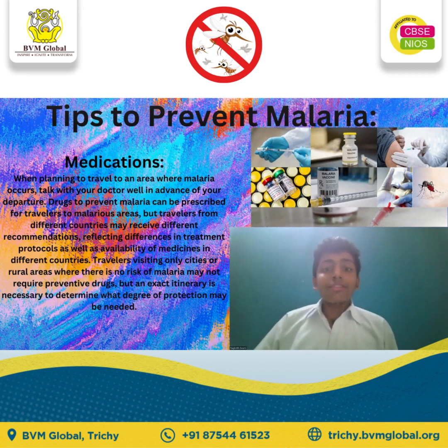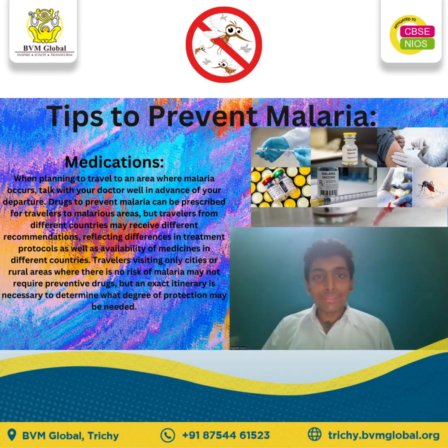Hello friends, I am Isra Gautaman from class 10 from BVM Global at Trichy, here to give a short note on how to prevent malaria. We all know that malaria is a very dangerous disease, and there are some medications to prevent it.